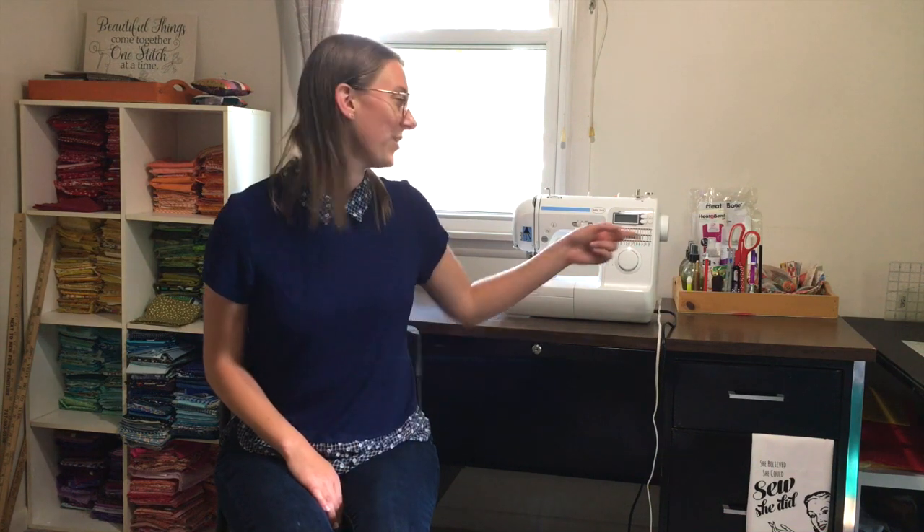So here's my tip for you. When you're done sewing for the day, just take 2-3 minutes to clean up your space. It's not anything fancy. You can see right over here, I just have a tray on my sewing space — that's where I stick all my tools so that I always know where they are when I come to sew the next day.